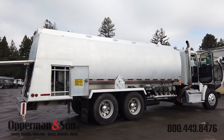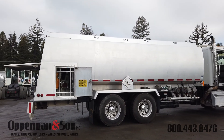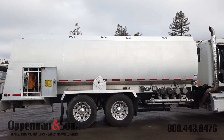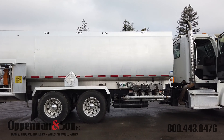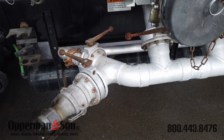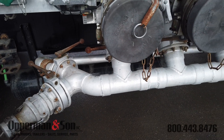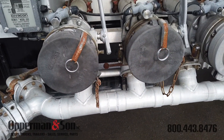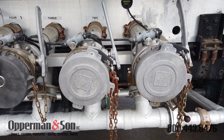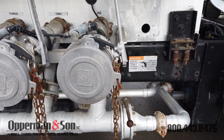This 2011 Transtech 4500 gallon four compartment all double bulkheaded tank has a split of 1300, 1200, 1000, and 1000. It has air internals, four inch combo bottom load and unload heads, a manifold system, and vapor recovery.